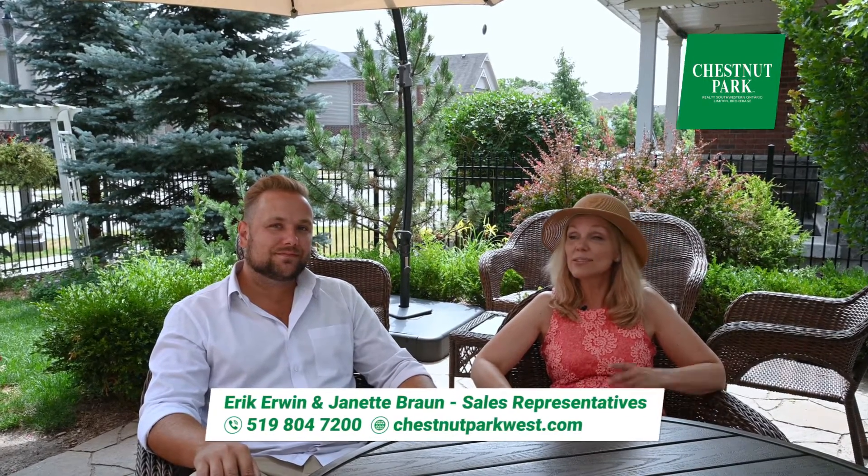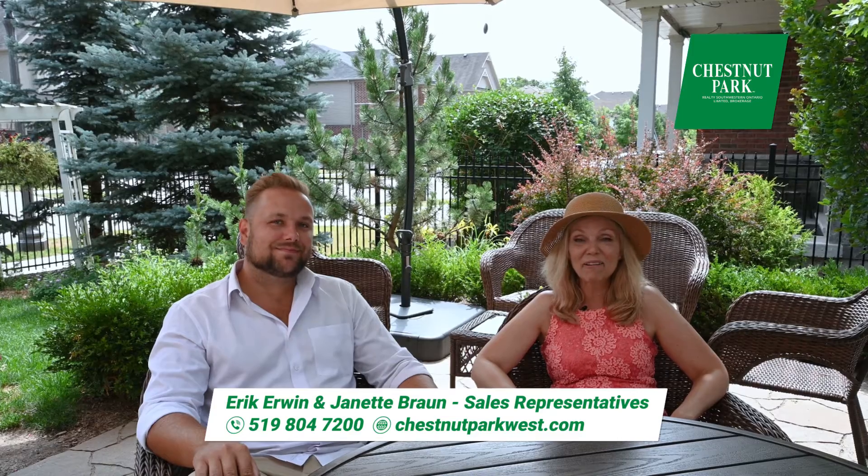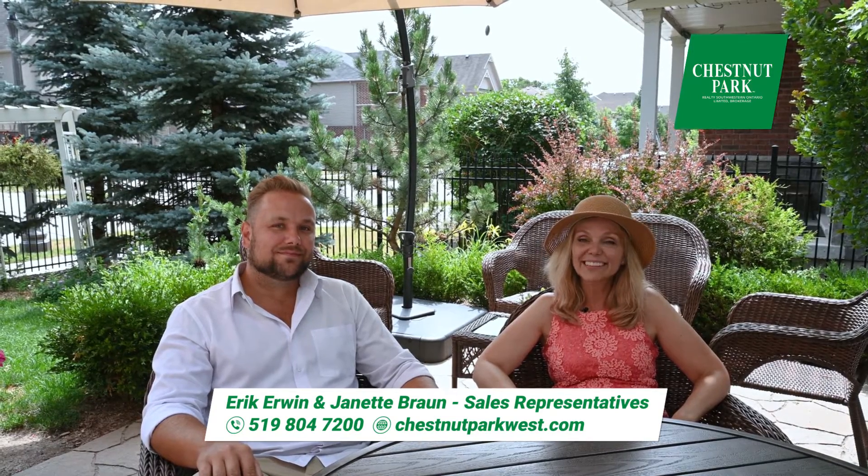What a truly beautiful home. One of my favourite features was the Hunter Douglas Blinds throughout — that was really cool. If you'd like more information on this property, please contact us directly: Jeanette Braun at Chestnut Park West or Eric Irwin at Chestnut Park West. We're here to help you. Have a great day.